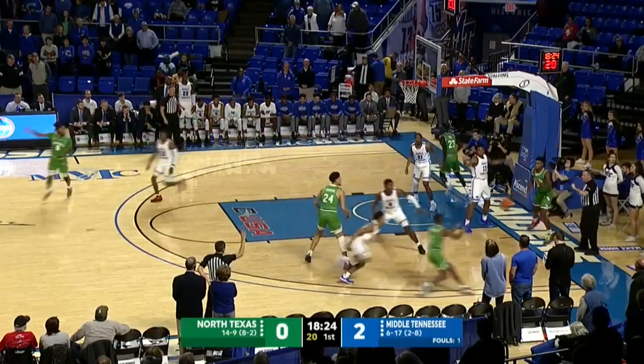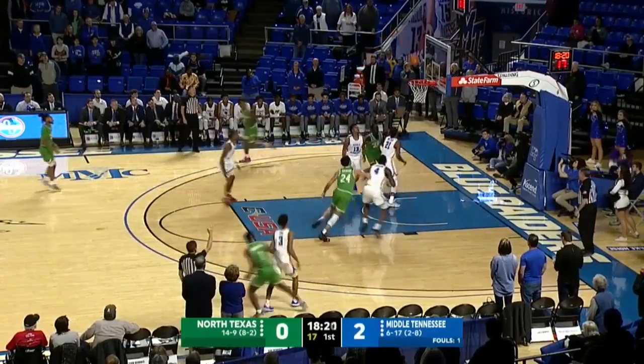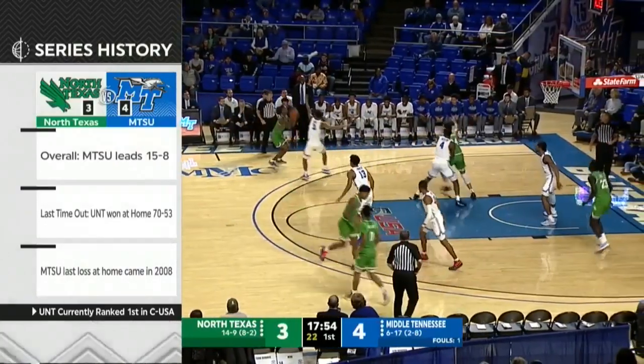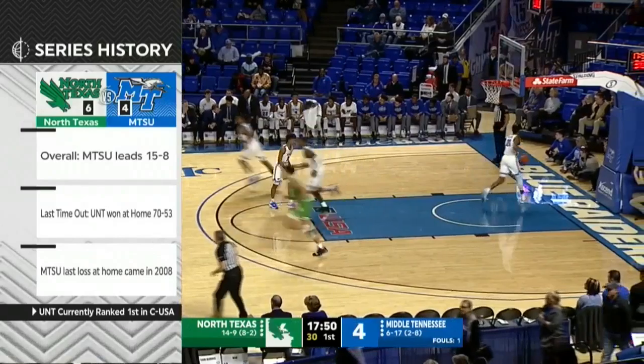Devontae Milner has checked in for Middle Tennessee as Scurry takes a quick seat, and here's the step-back three on the way — pure for Moe Gibson. Middle Tennessee has won nine of the last 11 against North Texas, as that three from Gibson is pure.